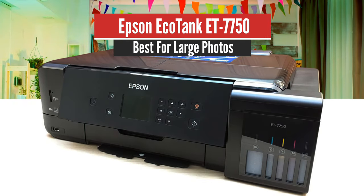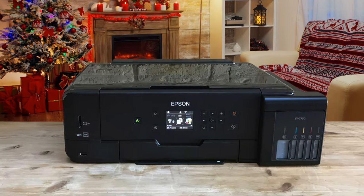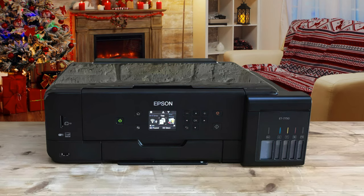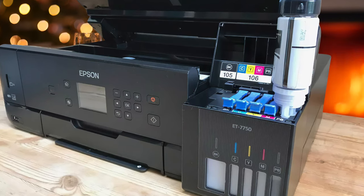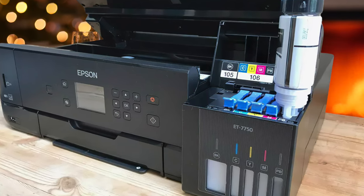Number 5: Epson EcoTank ET-7750 — Best for large photos. Epson's ET-7750 is one of the more economic options out there for printing A3. While the printer itself isn't cheap, its ink bottles are affordable and last for a long time, enough for 3,400 photos, which reduces operating costs over time.